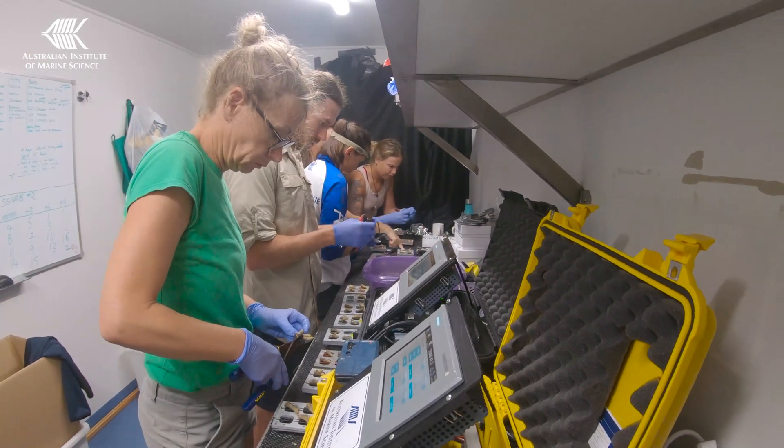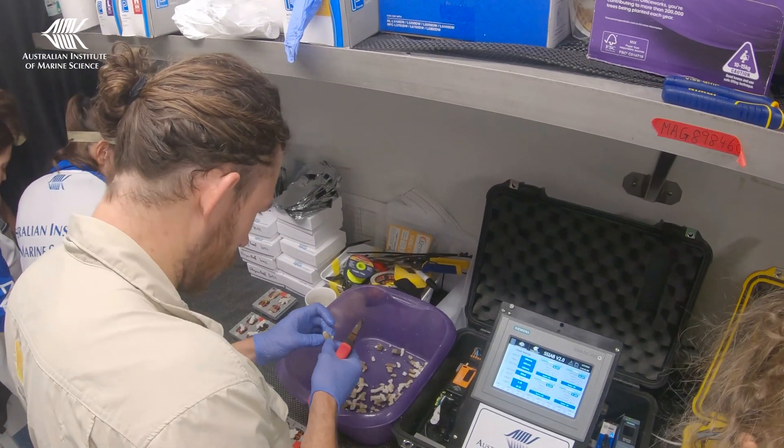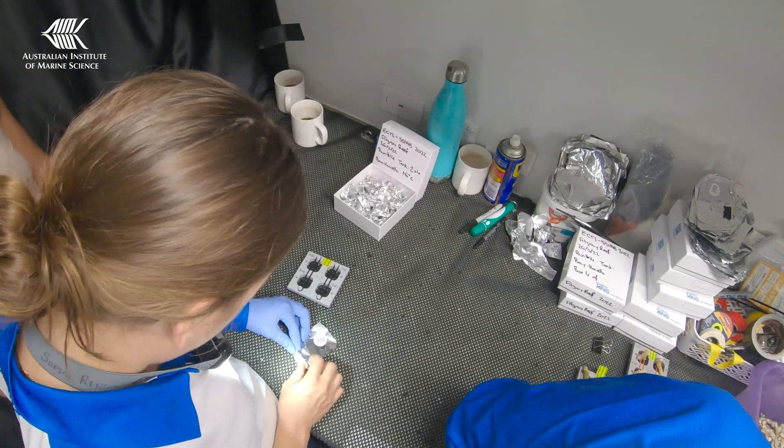From here, DNA will be extracted from the coral samples and from the algae that live inside their tissues to identify the genetic markers of heat tolerance.